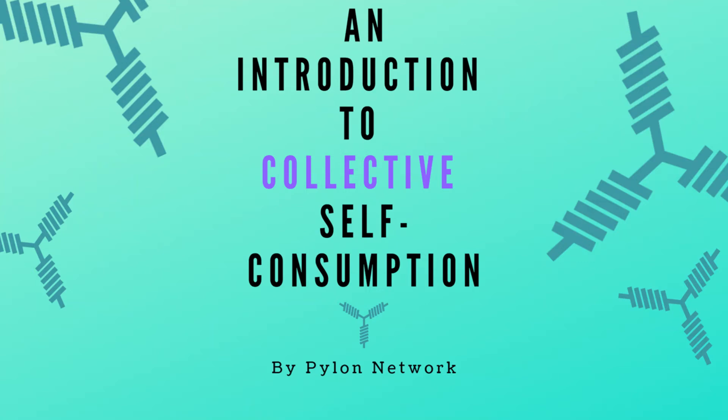Hello and welcome to our video. This is Marcos Romanos, CCO of Pylon Network. Today we're going to look at collective self-consumption, which is arguably the hottest topic in the Spanish and the European Union energy markets at the moment. This video will offer an introduction to the concept and also explain the main differences and benefits that are being introduced.